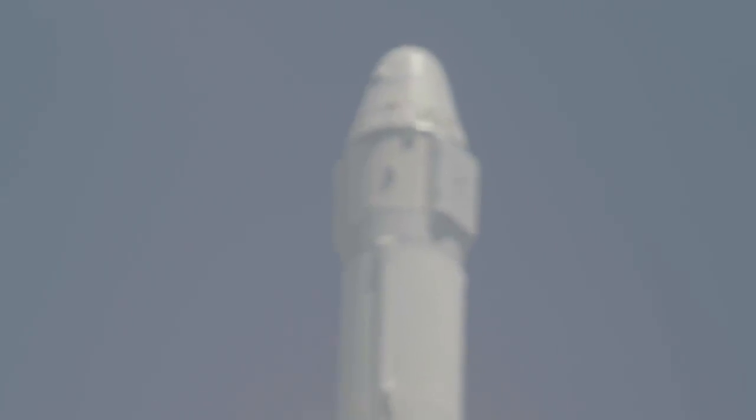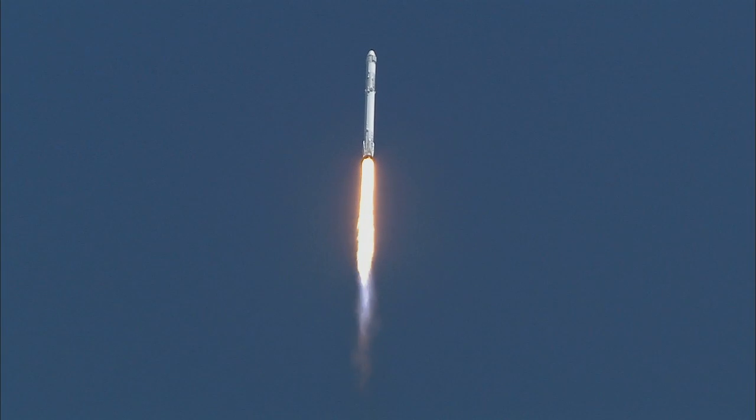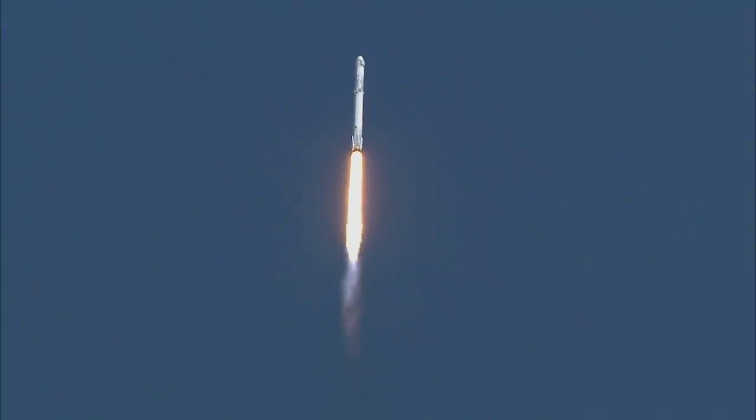We're going to drive from Falcon 9 to go transonic at one minute, six seconds after liftoff. Two seconds later, we'll go through Max-Q, which is the maximum dynamic pressure on the vehicle.